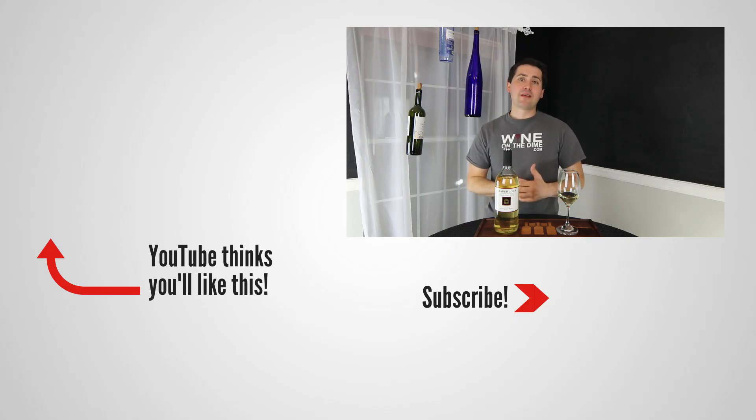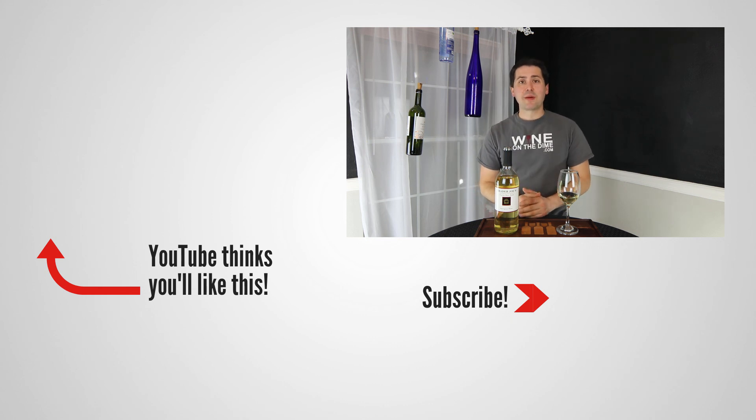Anyway, this has been Stuart with Wine on the Dime. If you liked today's video, please like, subscribe, and comment. Have you had the 2017 Trader Joe's Sauvignon Blanc? If you have, leave a comment below, and I'll see you all again soon with another episode from Wine on the Dime.